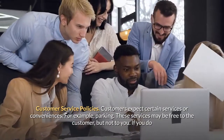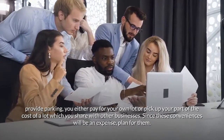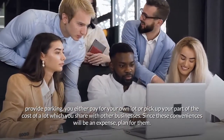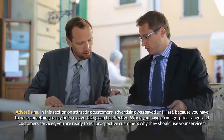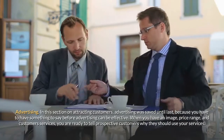These services may be free to the customer but not to you. If you do provide parking, you either pay for your own lot or pick up your part of the cost of a lot which you share with other businesses. Since these conveniences will be an expense, plan for them. Advertising was saved until last in this section on attracting customers because you have to have something to say before advertising can be effective.